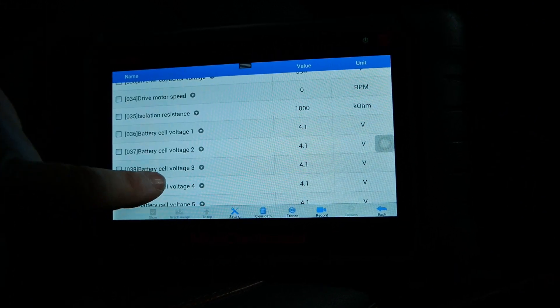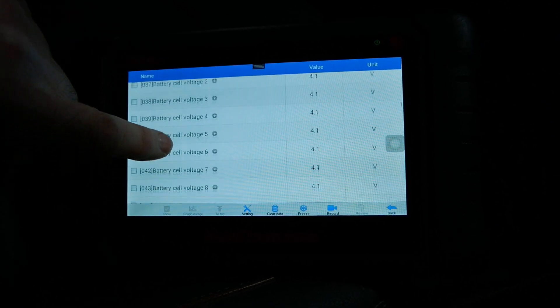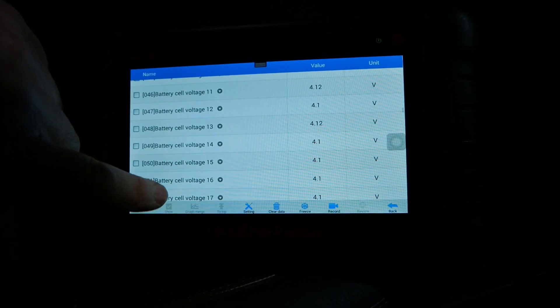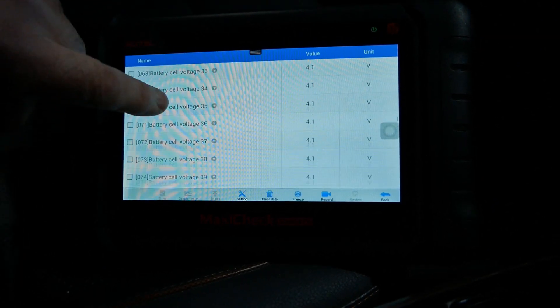Drive motor speed — we're not moving so that's at zero RPM. Isolation resistance. And then we're looking at our battery cell voltages — you want to make sure they're all balanced and about the same, which they are. They're all 4.1 volts, every single one of them. It all looks nice and healthy.